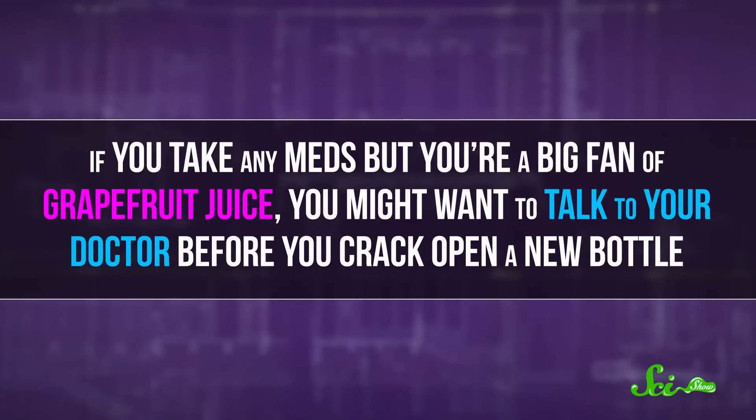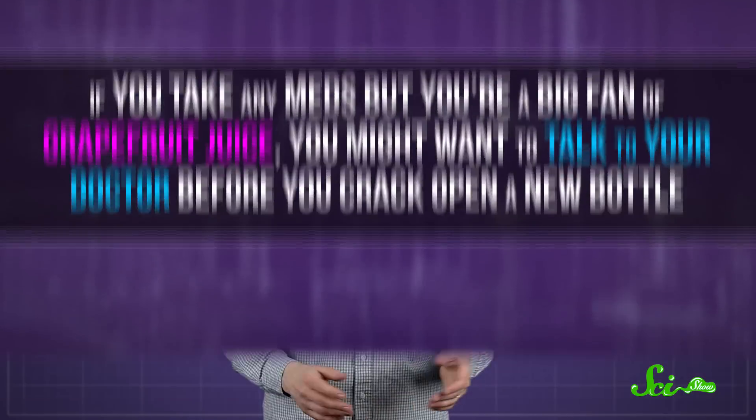You could also just have too much of the medication in you. If you drink a bunch of grapefruit juice while you're taking blood pressure medication, for example, your blood pressure could fall too far. So if you take any meds but you're a big fan of grapefruit juice, you might want to talk to your doctor before you crack open a new bottle, or just switch to orange juice, which tastes much better anyway.